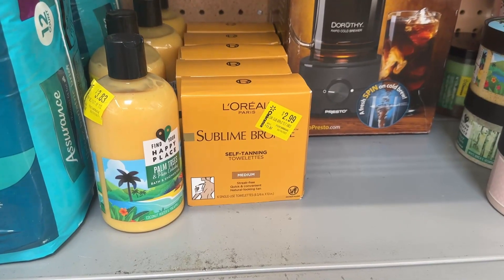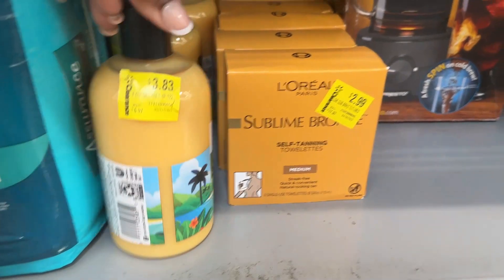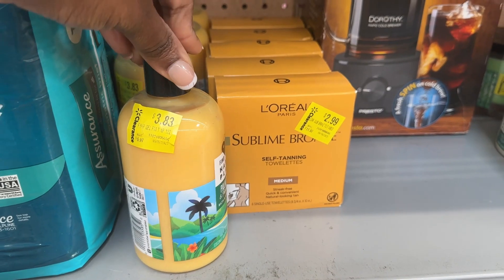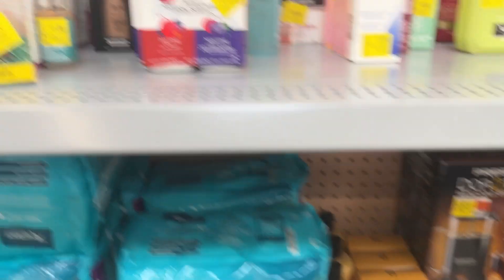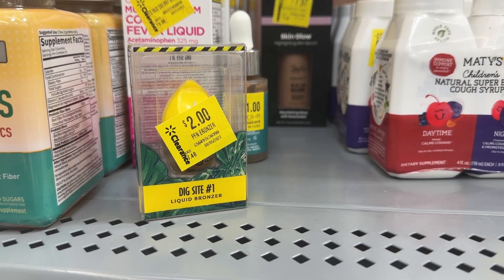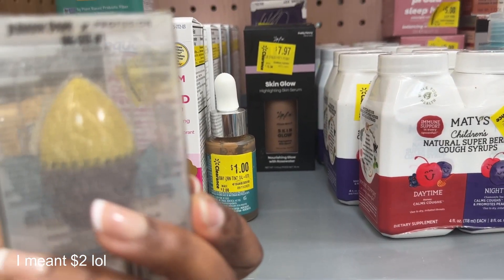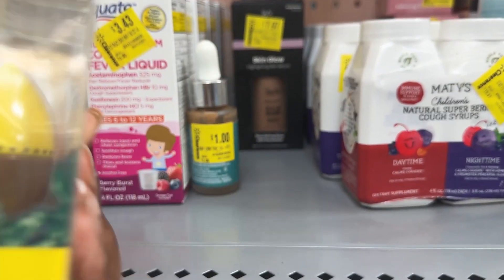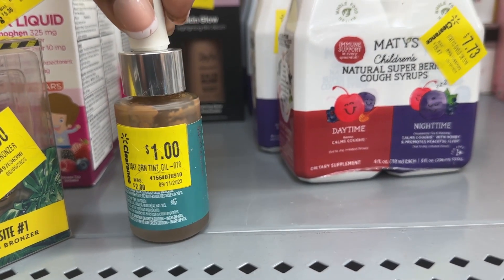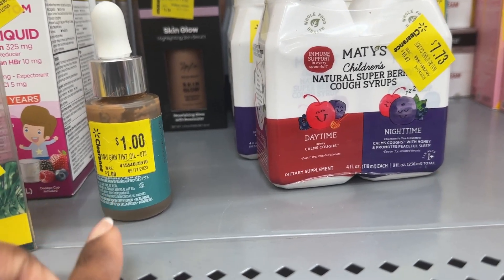We have the self-tanning towelettes for two dollars and ninety-nine cents by L'Oreal Paris. And then we have these bottles of shower gels for three dollars and eighty-three cents. Up here we have a liquid bronzer for a dollar. And then there's this tint oil for a dollar — that's interesting, I don't know if that's any good though.